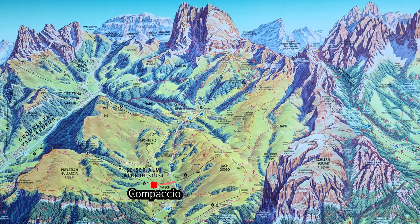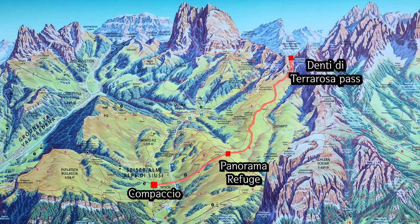From the village of Compaccio, we fly over the meadow by lift and arrive at the Panorama Refuge at 2,197 yards above sea level. We start to walk from here, cross over the Denti di Terra Rosa Pass, and descend to the village of Seltria.